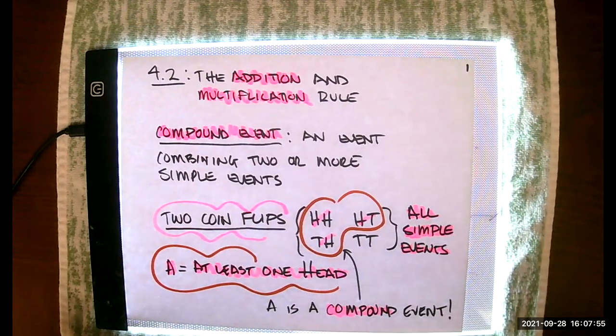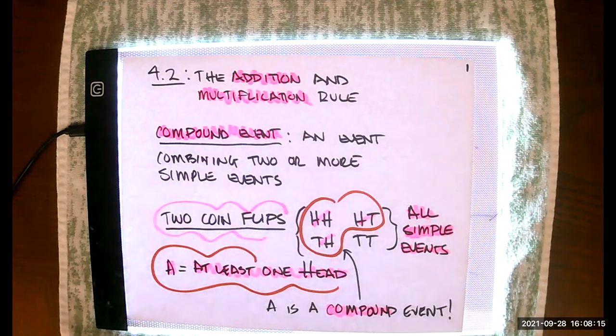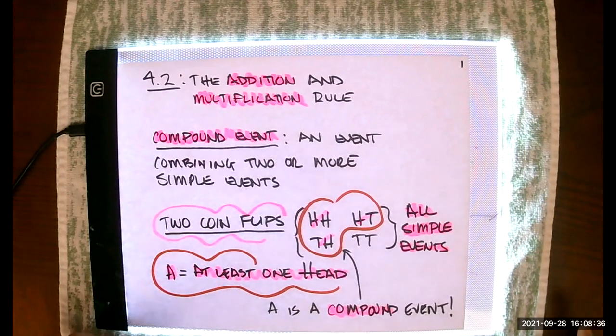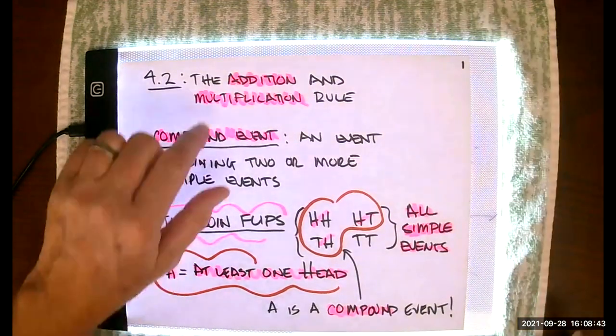Before I give you any of the rules for calculating probability, I want to note that for most of the material in Chapter 4, there are a number of different formulas in play. That can be very confusing. However, each of our rules has a very common sense, intuitive approach that usually works much better than blindly trying to use a formula you might not actually understand. I'm going to give you the intuitive rule and the actual rule, and we'll work with both.